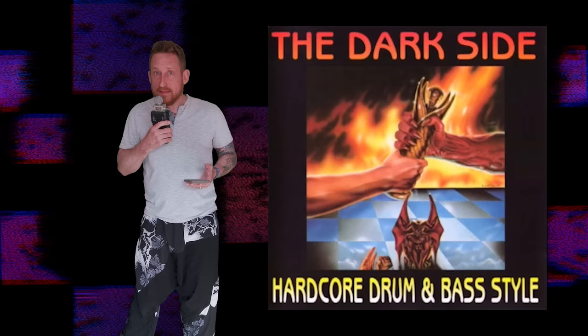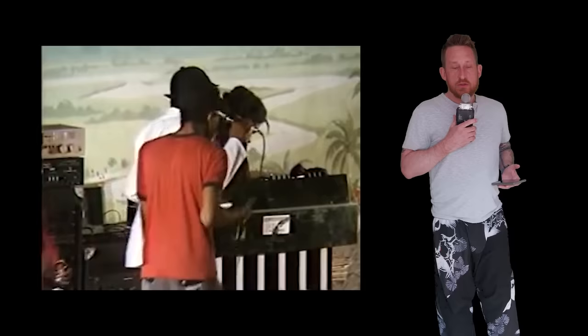At this point, people weren't really calling it jungle or drum and bass though. The word jungle was starting to work its way in, kind of referring to it as jungle techno or hardcore jungle. We'll get to why the word jungle was incorporated later in the video. It wasn't until 1993 that we got the first release that actually said drum and bass in the title — that was The Dark Side: Hardcore Drum & Bass Style from React Records.